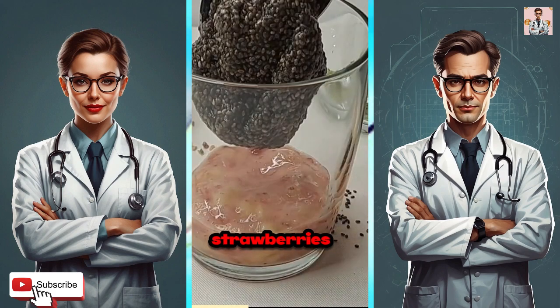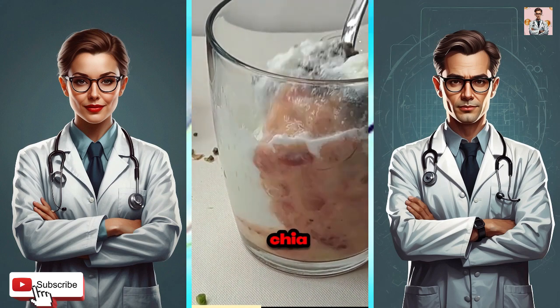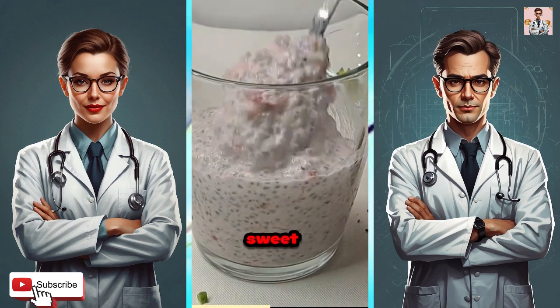Ingredients: fresh strawberries, ripe banana, juicy mango, nutrient-rich chia seeds, creamy yogurt, sweet honey, crunchy nuts.